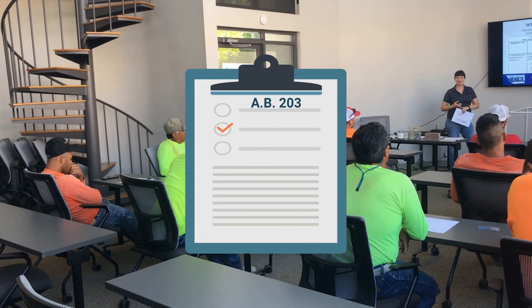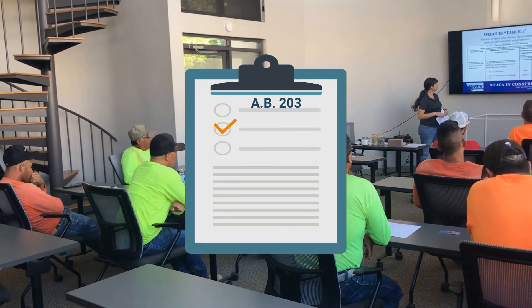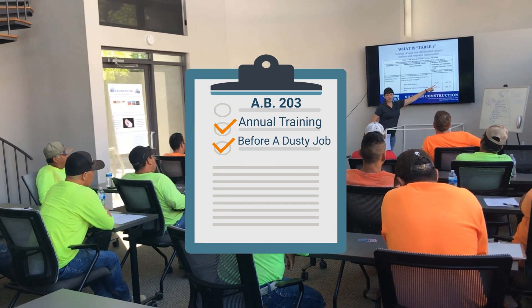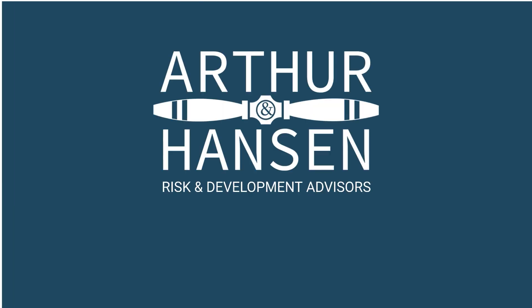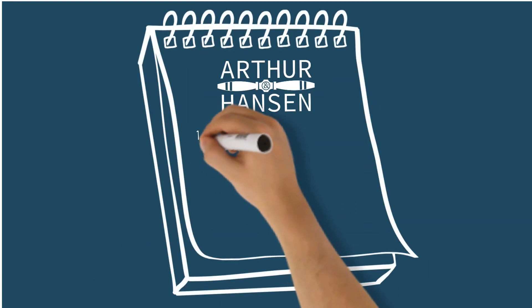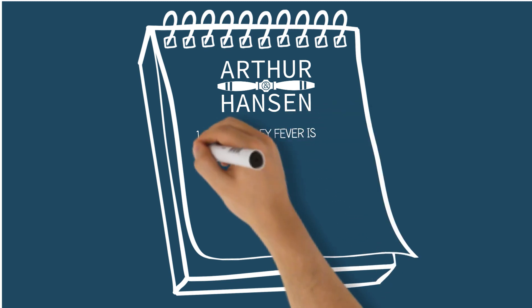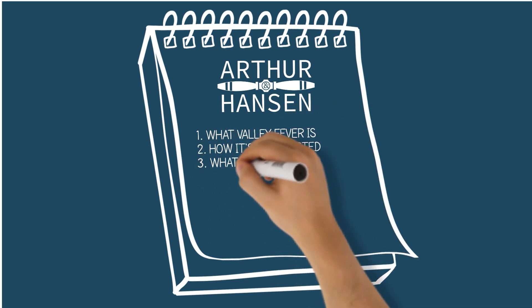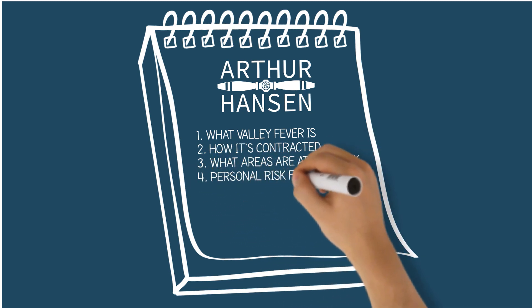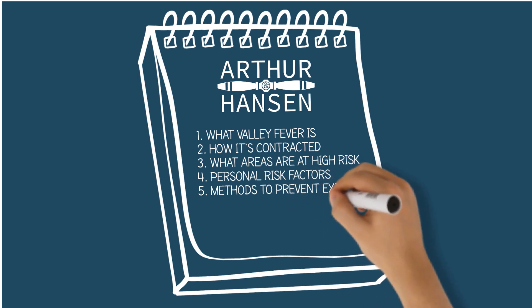According to the bill, all employees must be provided training once a year, as well as before any employee starts a new job that will likely cause dust disturbance. Arthur and Hansen LLC, a risk management and development group, created this awareness training to help companies meet their training requirements for Assembly Bill 203. This training will cover what valley fever is, how it's contracted, and what areas are considered high risk.